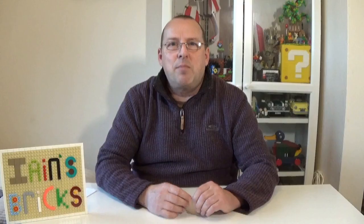X is for X Factor — and I'm not talking about the singing show. I'm talking about whether a Lego set has that X Factor, that thing that makes it stand out from all other Lego sets. It may just be that you like the set, and the chances are if you really like a set,